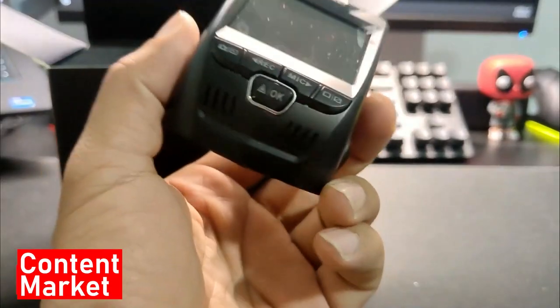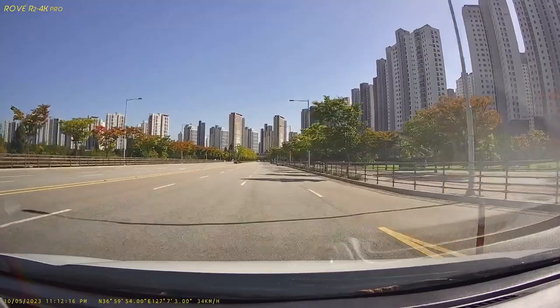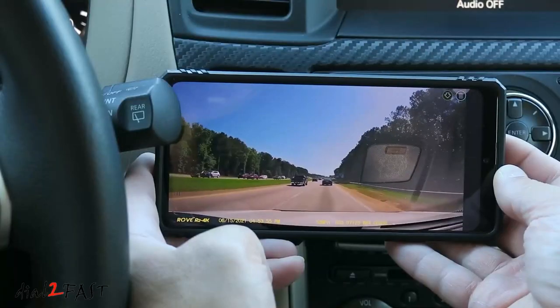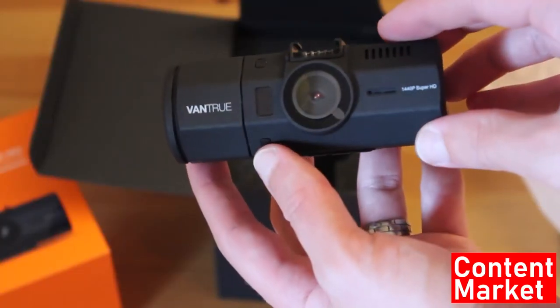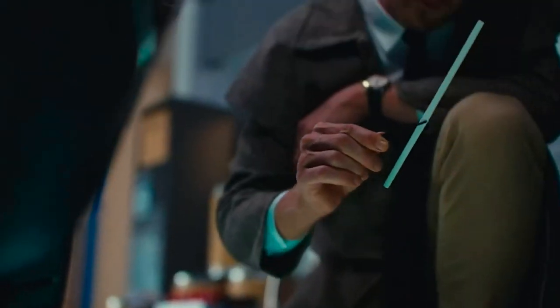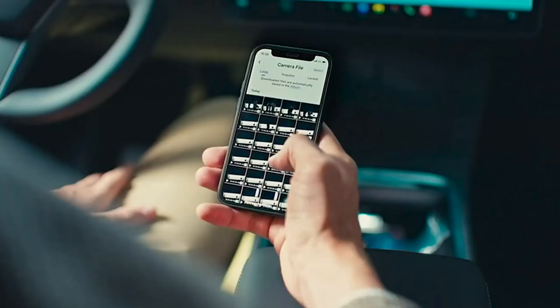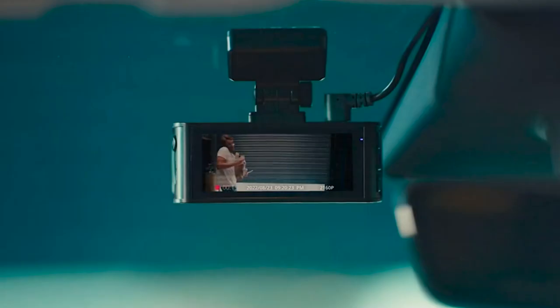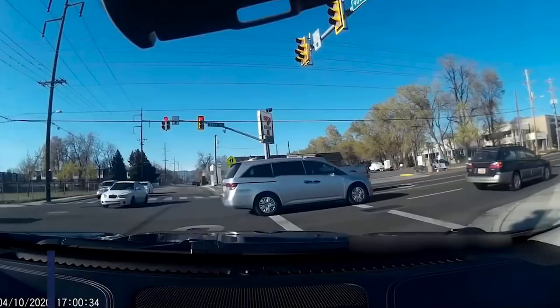In this video, we'll dive into the world of dash cams, exploring their innovative features, unparalleled advantages, and how they revolutionize your driving experience. Stay tuned till the end for an exclusive surprise, a hands-on demonstration of a top-rated dash cam, and a pro tip that can significantly enhance your road safety.